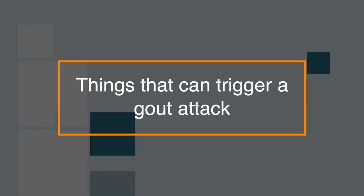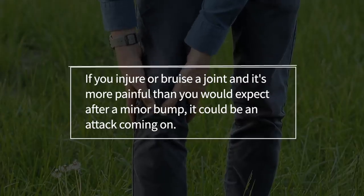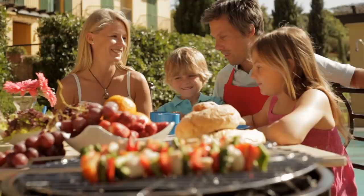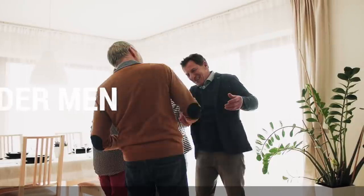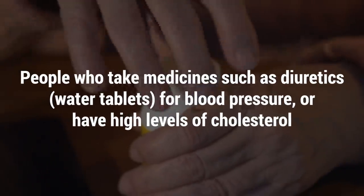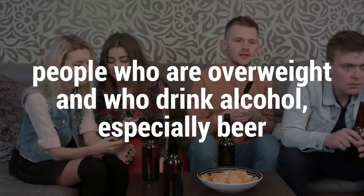There are things that can trigger a gout attack as well. You might get an attack if you're stressed or have an illness. If you injure or bruise a joint and it's more painful than you would expect after a minor bump, there could be an attack coming on — get treatment straight away if you feel an attack coming. You may also be wondering who gets gout. Gout sometimes runs in families and is more common in men, especially as they get older. Other people at risk include women after menopause, people who take medications such as diuretics for blood pressure or high cholesterol, and people who are overweight or who drink alcohol, especially beer.